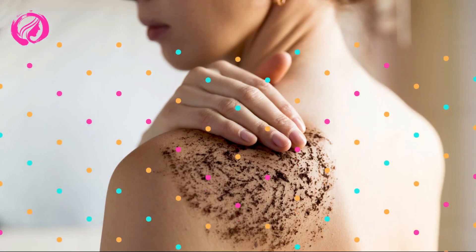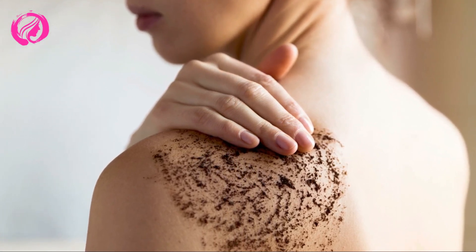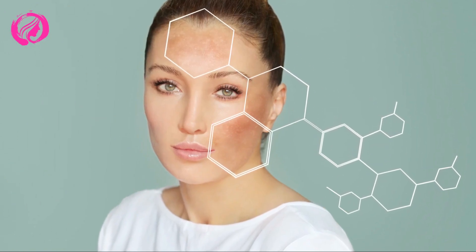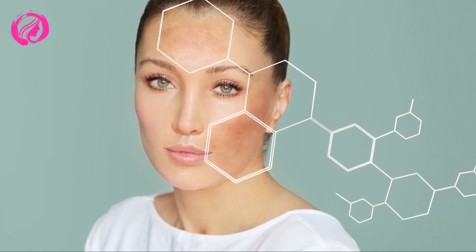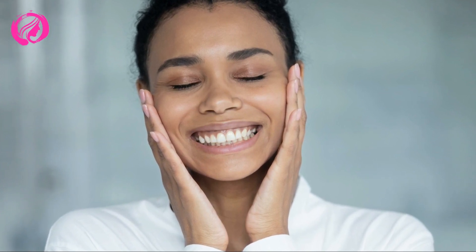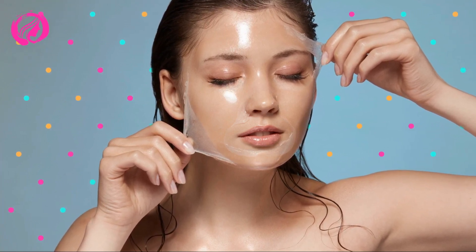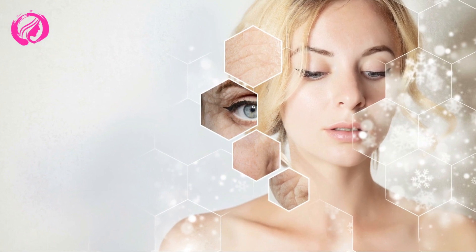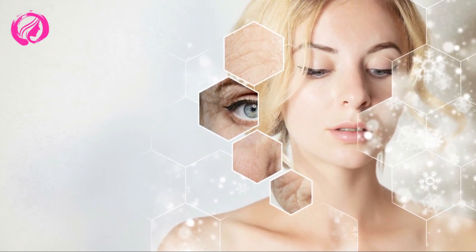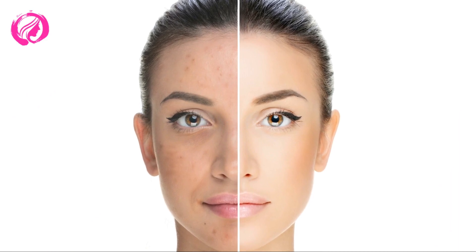Moving on to tips for treating facial spots. Are you ready to learn how to achieve the glowing complexion you've always wanted? Using sunscreen daily not only prevents new spots from forming but also improves existing ones. Ensure you use an SPF of at least 30 and apply it to your face, neck, and decolletage every day. Brightening ingredients can also help reduce the appearance of facial spots — look for products containing vitamin C, glycolic acid, kojic acid, niacinamide, or retinoids. Consult a dermatologist to find the most effective and safe combination for your skin type.